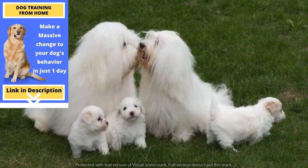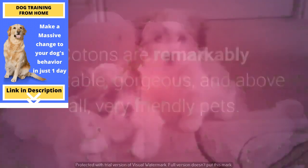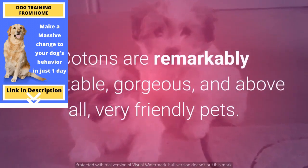It should also be pointed out that Cotons de Tulear don't shed, don't drool, don't bark, and adapt to indoor living with ease. Cotons are remarkably adaptable, gorgeous, and above all, very friendly pets.